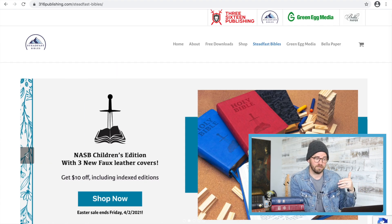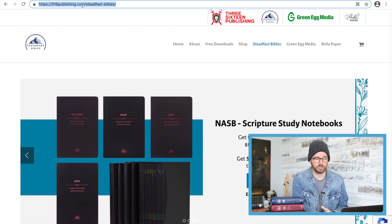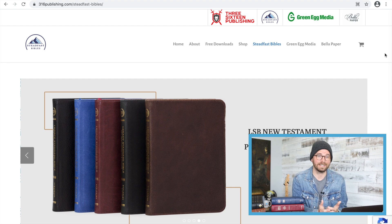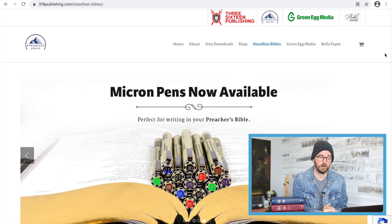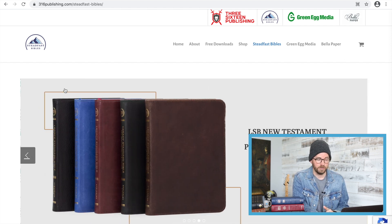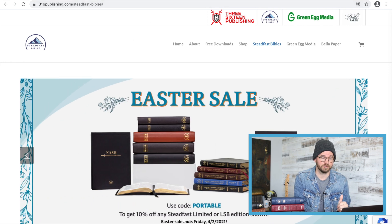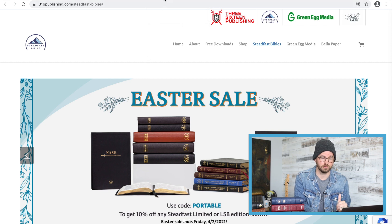If you are an NASB fan, definitely check out Steadfast Bibles. You can find them at 316publishing.com — click Steadfast Bibles. They do premium editions: the Preacher's Bible and the Handy Size Preacher's Bible, which I reviewed. I love that Bible in the New American Standard version. They're also doing the LSB — the Legacy Standard Bible — and they're doing premium versions of that as well. I don't think you can buy Steadfast Bibles anywhere else but on their website, but it's a really cool company.